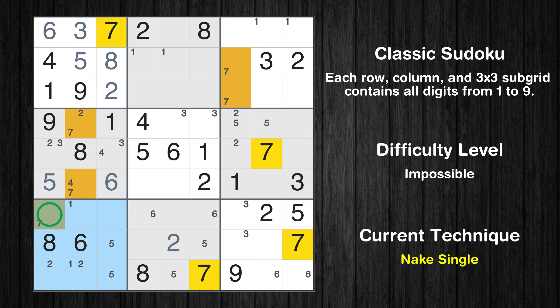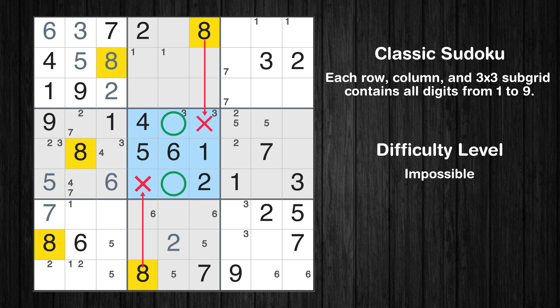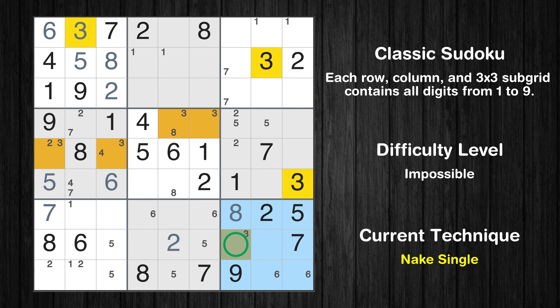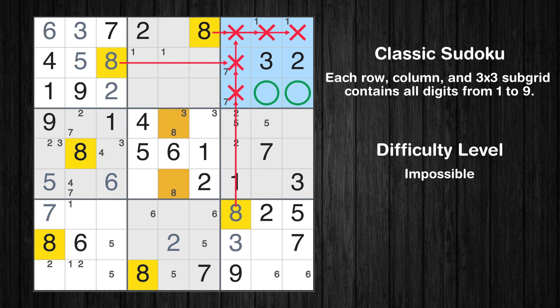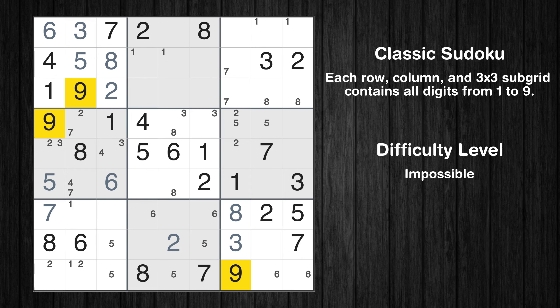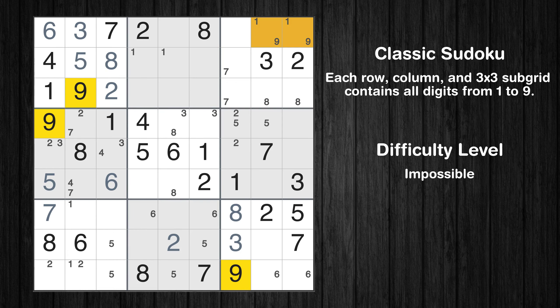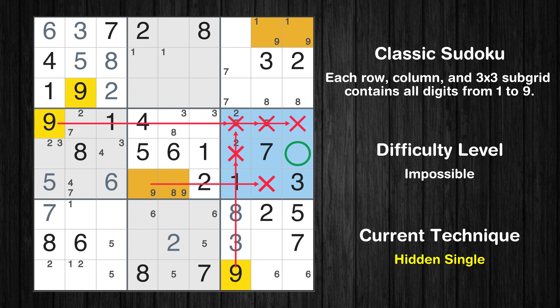Only one position left in the seventh box where value 7 can be placed. Only two positions left in the fifth box where value 8 can be placed. In the ninth block, the number 8 can be directly placed. Only one position left in the ninth box where value 3 can be placed. Only two positions left in the third box where value 8 can be placed. Only two positions left in the fifth box where value 9 can be placed. In the sixth block, the number 9 can be directly placed.